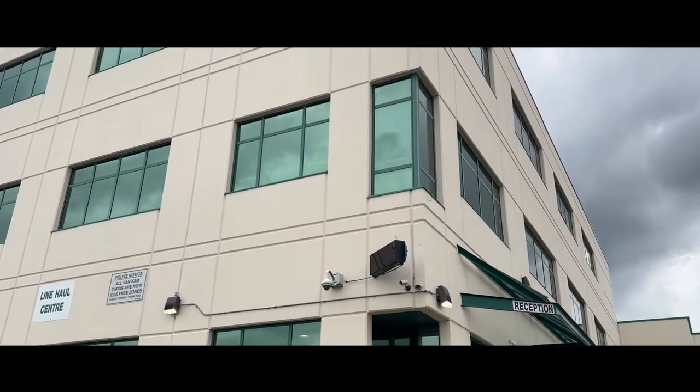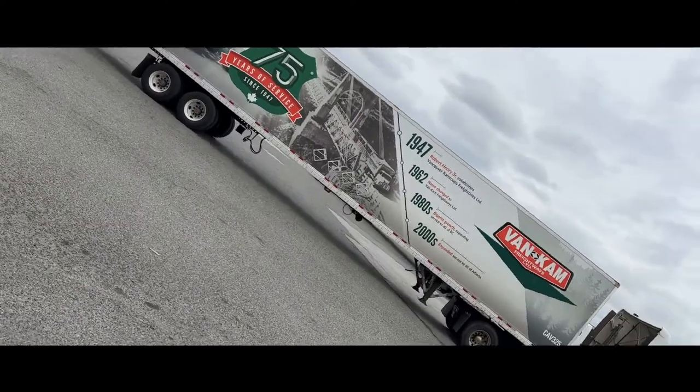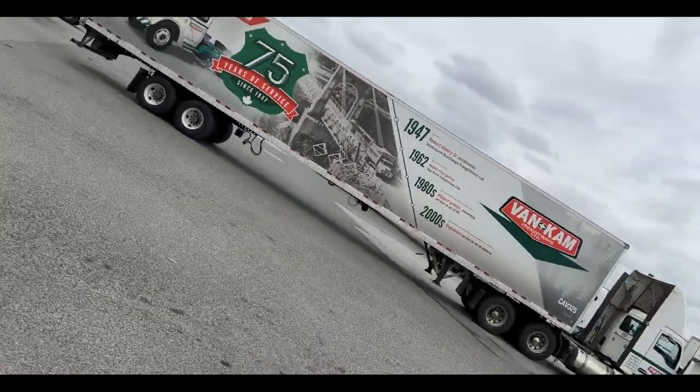75 years — that's how long Van Cam Freightways has been in business, serving Western Canada as the number one LTL freight service provider since 1947. We've had a lot to celebrate, and this year was special, so we thought we'd do something really cool: we created a commemorative trailer.